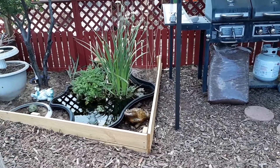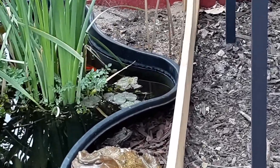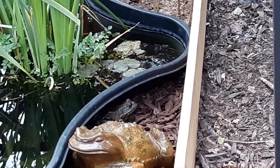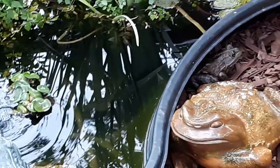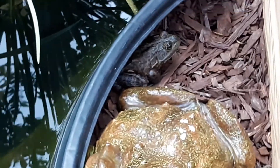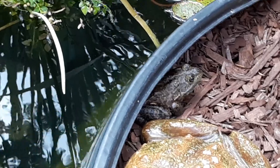We can see Zuzu right away. Let's get a close up on her. There's Zuzu in her new favorite place, right behind the ceramic bullfrog. Yes, that's a very real live frog right there. She's a big old bullfrog. Hey, Zuzu.